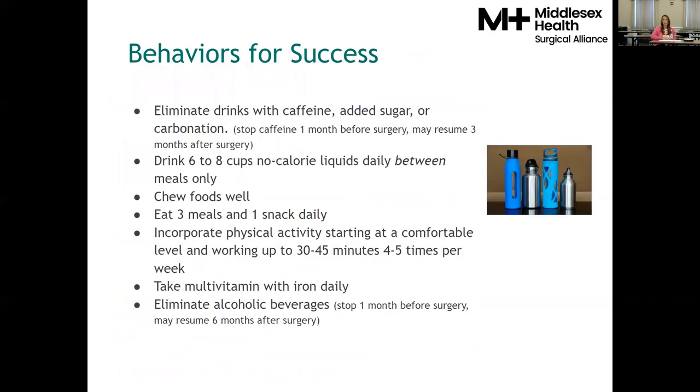These behaviors for success are a little different than what you may have been asked to do in the past, but they've been established to help ease your transition after surgery and promote long-term success. The first one is eliminating drinks with caffeine, added sugar, and carbonation. Caffeine needs to be gone about a month before surgery, and for three months after surgery you can have decaf coffee — this is a short-term goal, not forever. Also consider sources of added sugar that we often don't even know is there.